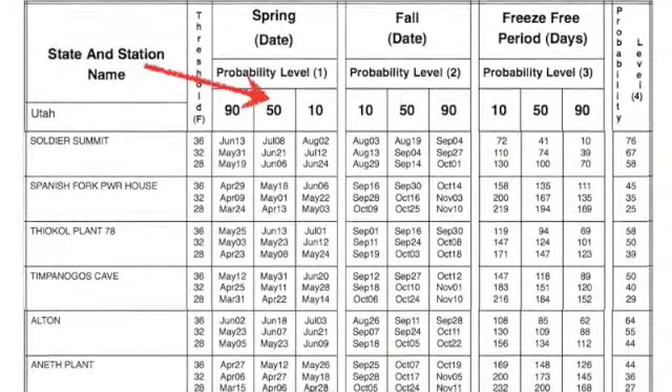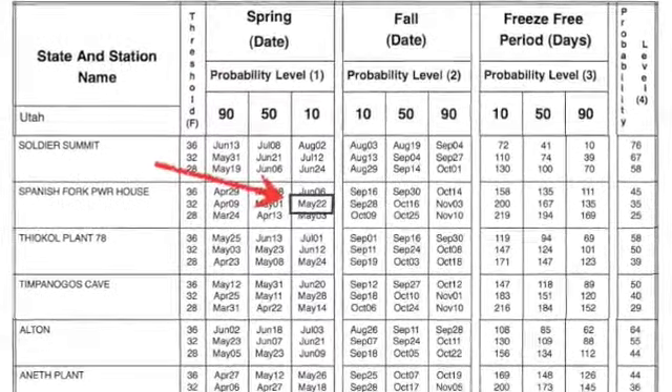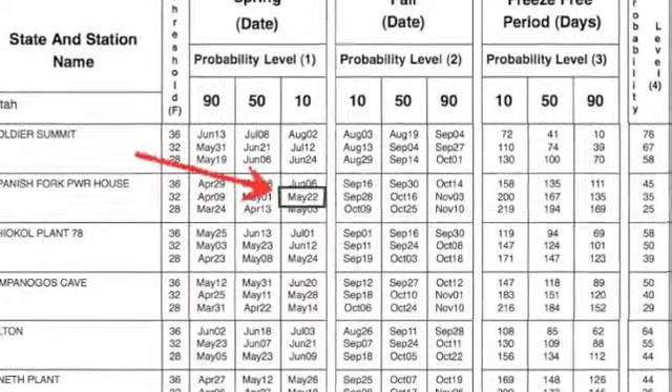The next date is a 50% chance, and then the next date is a 10% chance. I prefer to use the 10% chance date as our frost-free date.